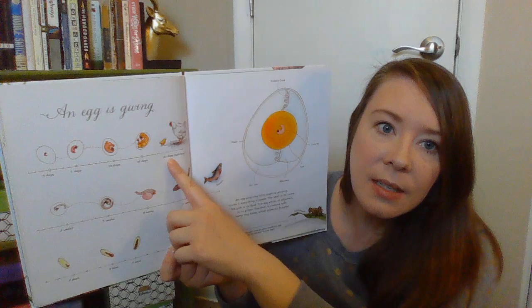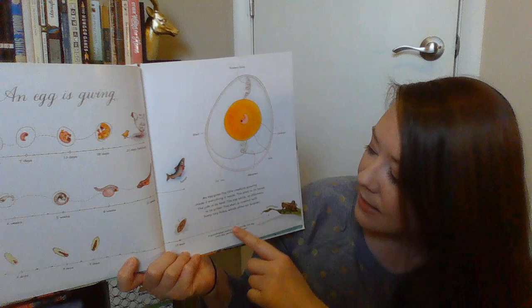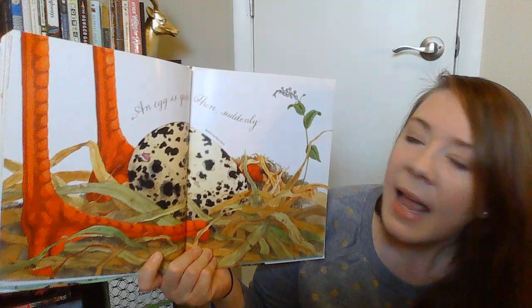It takes 21 days for a chicken to hatch. It takes 11 weeks for a salmon to hatch. And it takes about 15 days for a grasshopper — until the weather's right and then it'll hatch, so it could be a little bit longer than 15 days depending on the weather. So there are different animals that grow inside eggs.